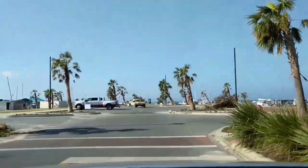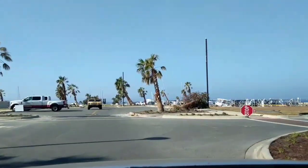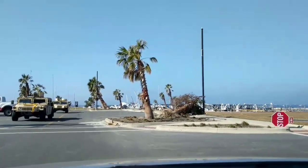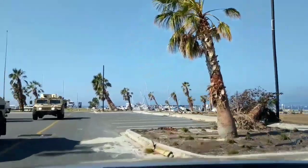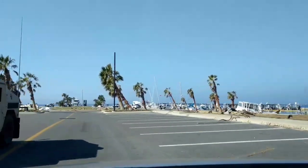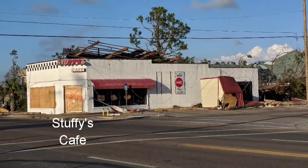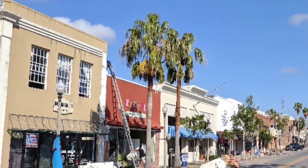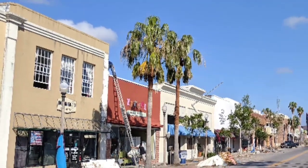And this is going towards the marina area. Shout out to the National Guard that came here to protect us — appreciate you guys, thank you. Here is Stuffy's Cafe, as you can see. This is a different shot of the buildings in downtown Panama City, Florida.